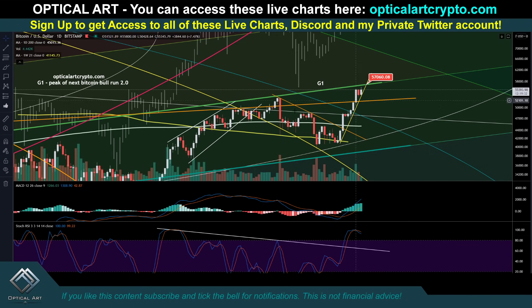By the way guys, all the charts I'm going to show you in this video you can access on my website — it's opticalartcrypto.com. The link can be pinned to the first comment in the description. All these charts play out live — just click the link and they load up.